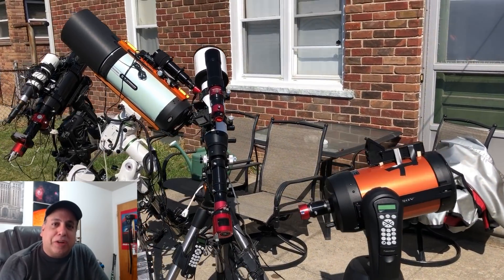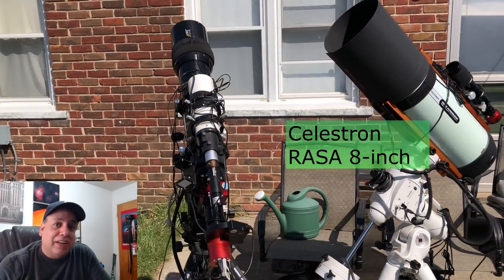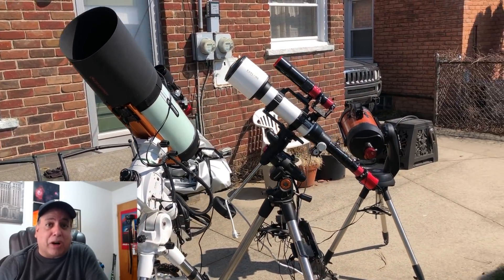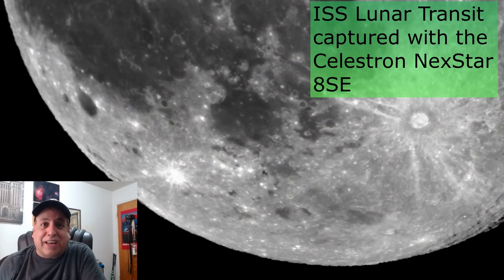Hello everyone. So that was a quick preview for anyone who's new to this channel to show you the four telescopes I use throughout the year. And believe it or not, I've actually used all four of them already in 2021, and these are some of the pictures I captured with them. So I just wanted to show you guys that.